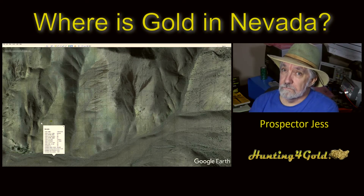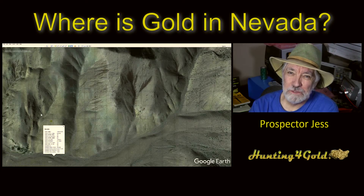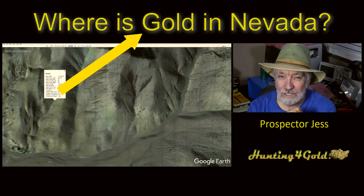The tip for tonight: downhill, downstream. Gold, like other things, rolls downhill. So this is Prospector Jess over and out for tonight. Where is gold in Nevada? Catch you later. Good night.